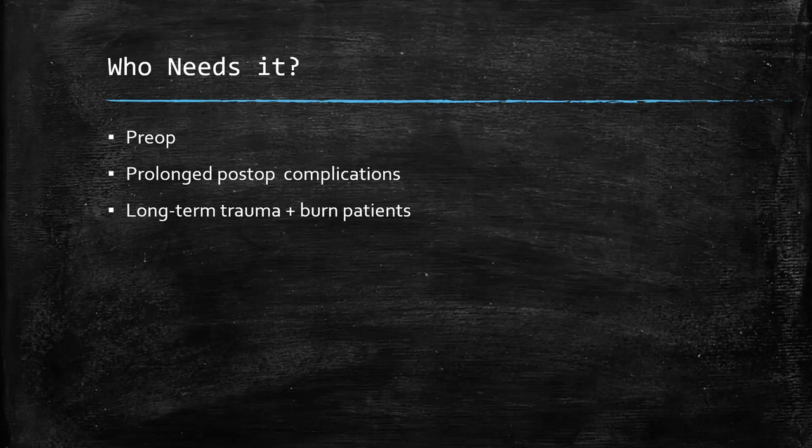Another circumstance is when patients develop complications. We may not have planned to give them nutrition — they may have been planned to be NPO for several days or more. But if they develop a prolonged ileus, a leak, or some other problem, at a certain point we have to decide about additional alimentation. And then lastly, we have long-term trauma and burn patients. These patients are going to be in our ICU and in the hospital for a long period of time, and getting adequate nutrition in them will be a challenge unless we provide it.